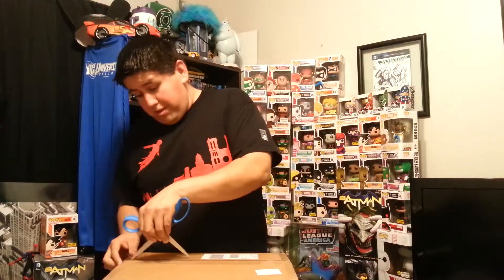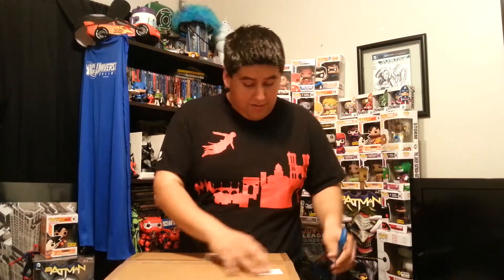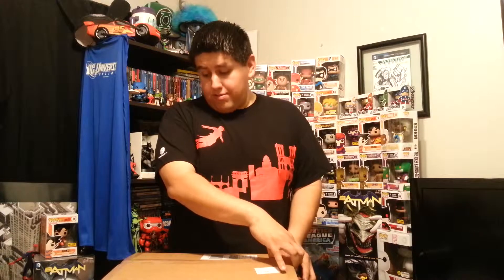I've been doing a lot of Funko Pop hunting recently, trying to find a lot of the exclusives, like the Hot Topic exclusives and the new Walgreens exclusives.